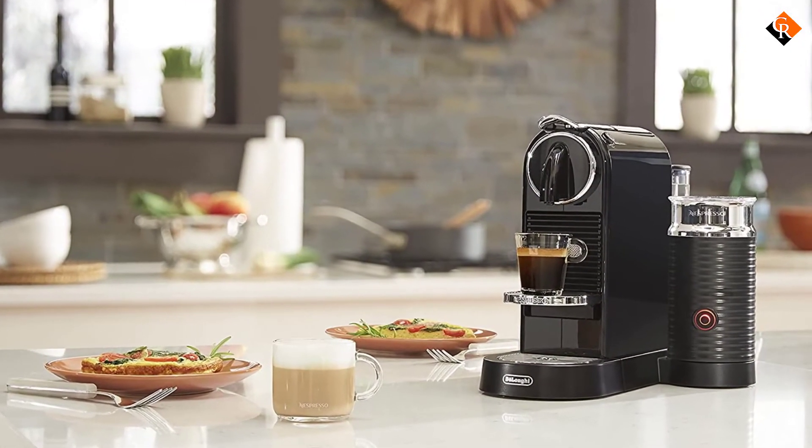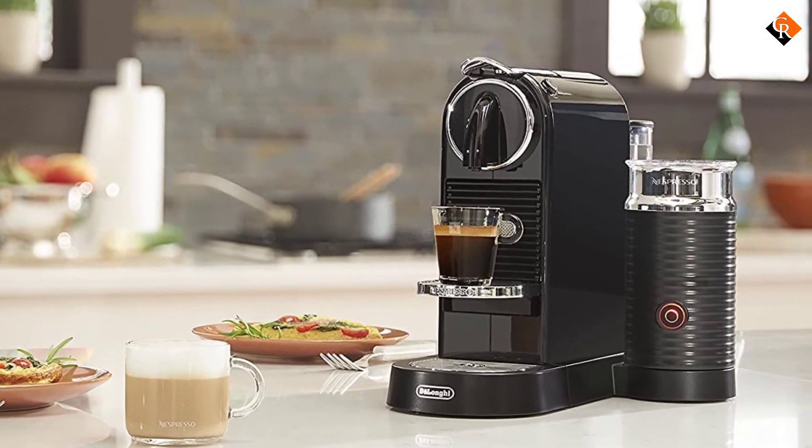The machine comes with a set of 14 capsules of various flavors so you can choose your favorite.